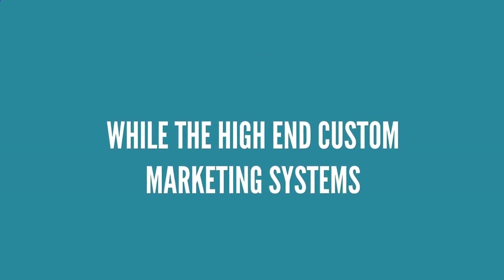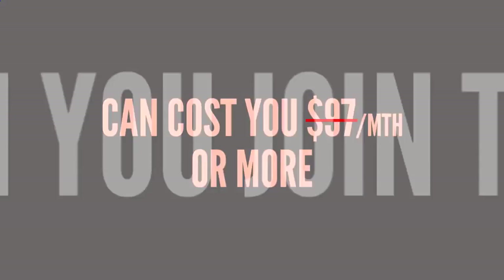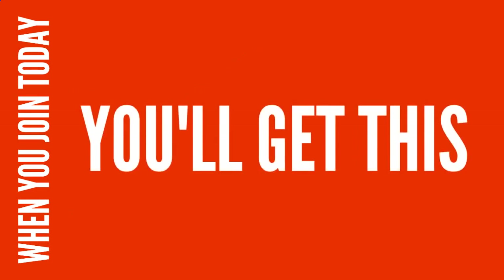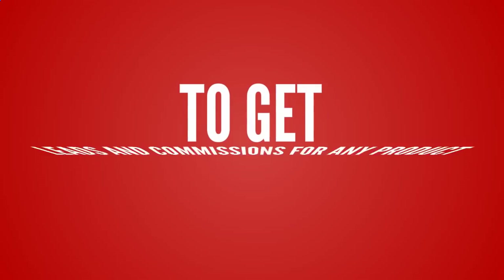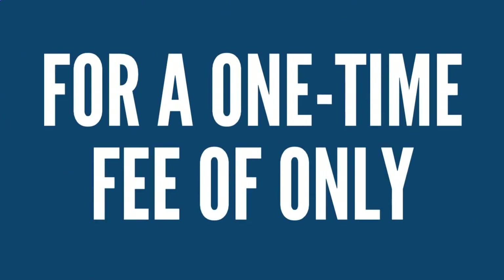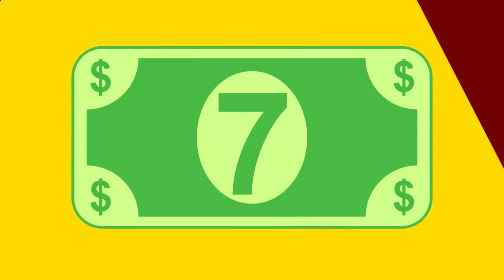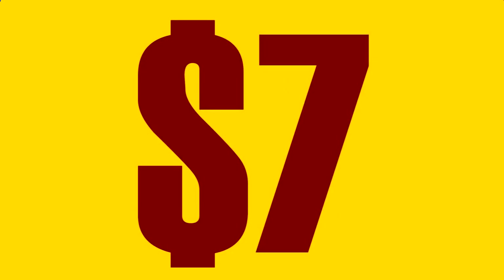And here's the kicker: while high-end custom marketing systems can cost up to $97 a month or more, when you join today you'll get this entire done-for-you marketing system for a one-time fee of only $7. Yeah, I said $7.